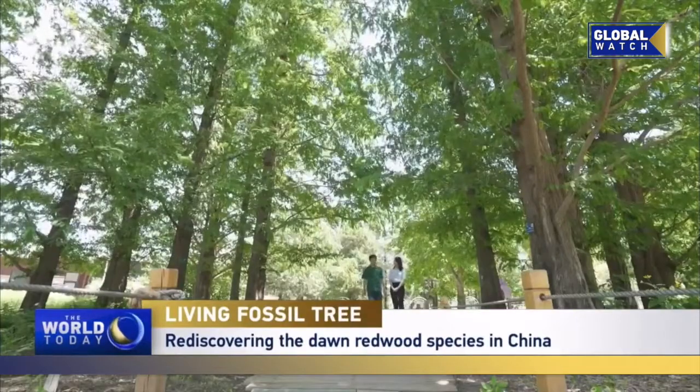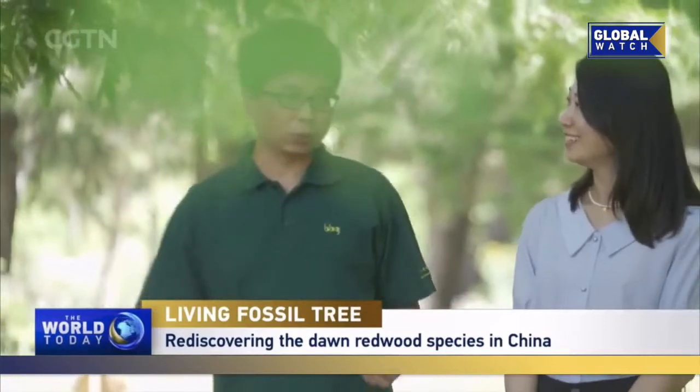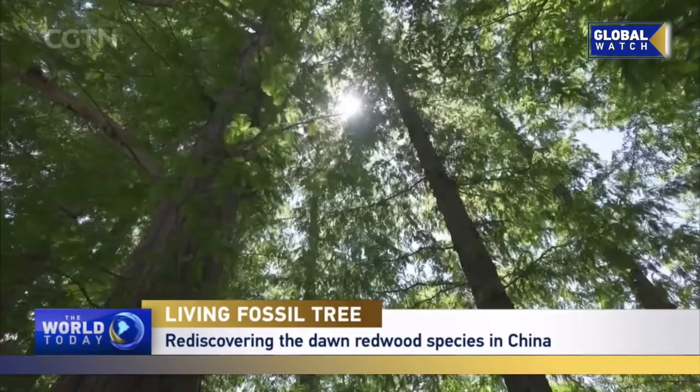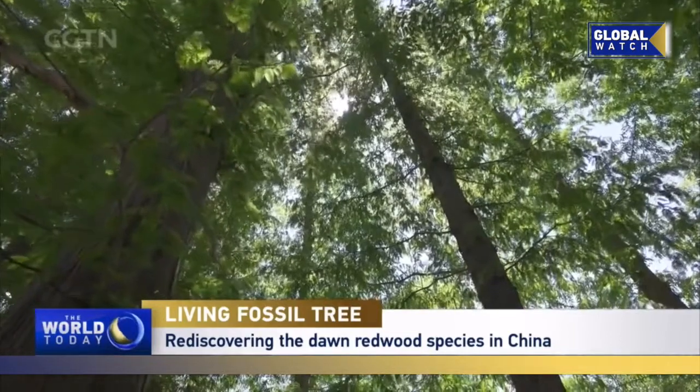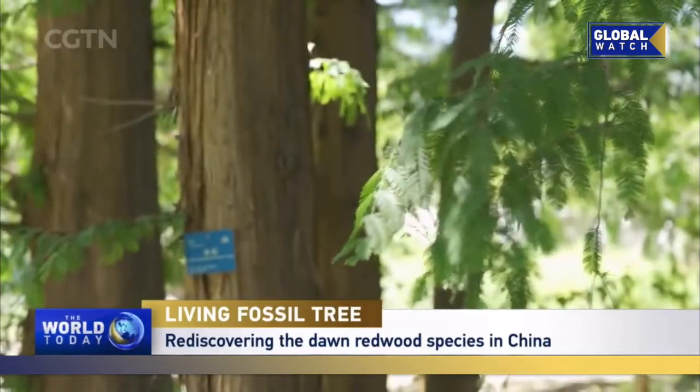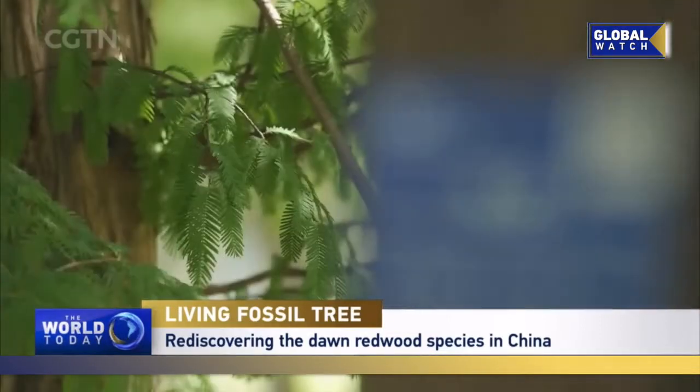The dawn redwood is in fact a very ancient plant. It existed in the Jurassic period of dinosaurs. The species was once widespread, then became extinct because of the Ice Age. In the 1940s, a specimen was discovered in Hubei, China, hence its reputation as a living fossil plant.